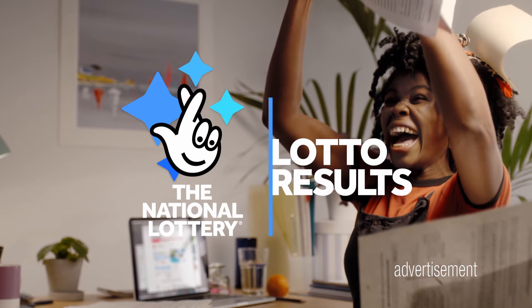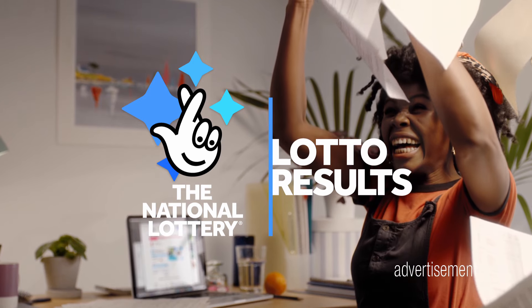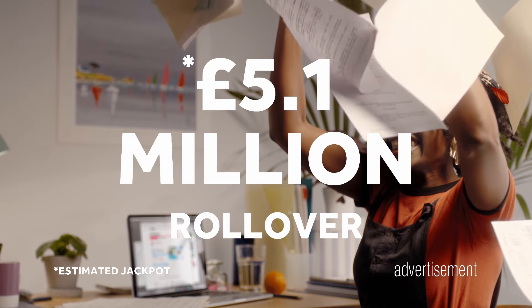Hello and welcome to the National Lottery's Lottery Results. Here's what you're playing for. It's a roll over.